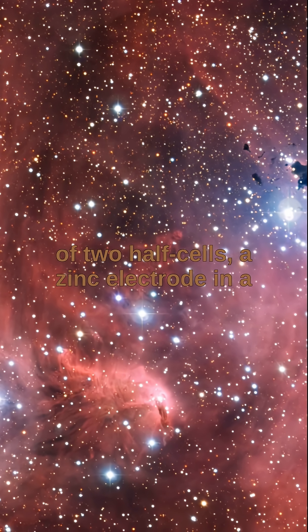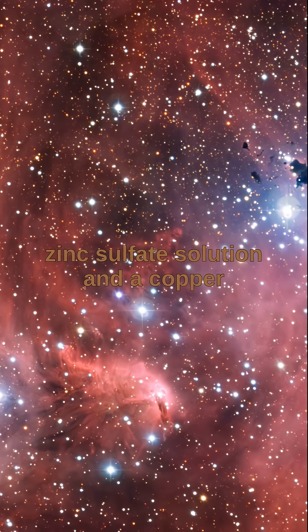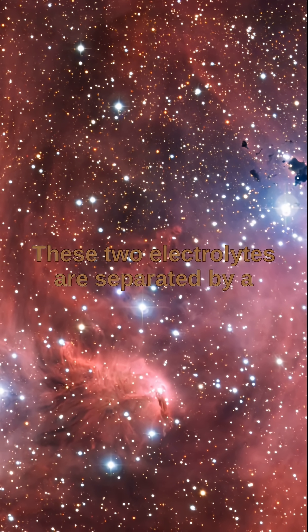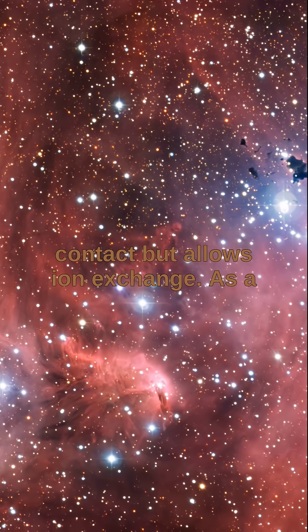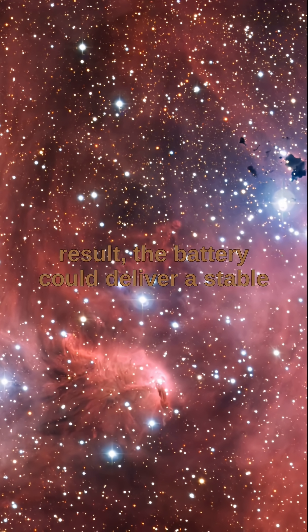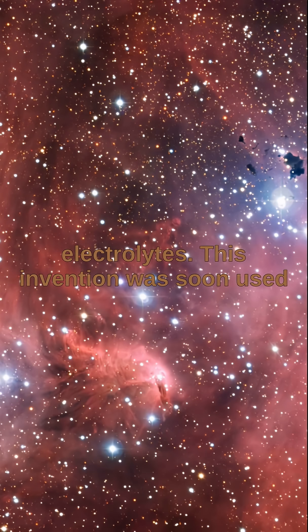The Daniell Cell consists of two half-cells: a zinc electrode in a zinc sulfate solution and a copper electrode in a copper sulfate solution. These two electrolytes are separated by a porous barrier, which prevents direct contact but allows ion exchange. As a result, the battery could deliver a stable electric current without being quickly interrupted by the mixing of the electrolytes.